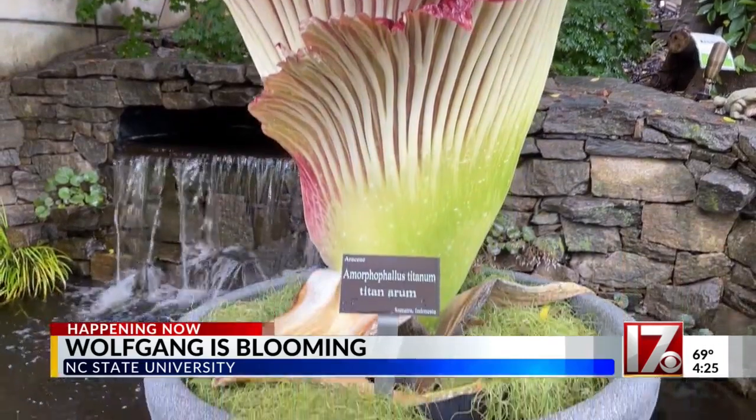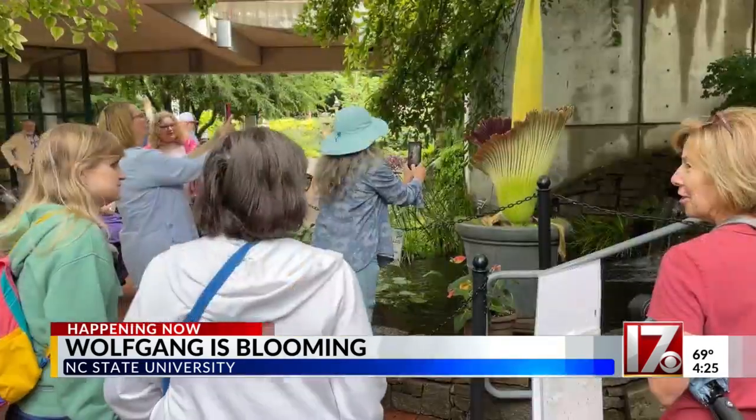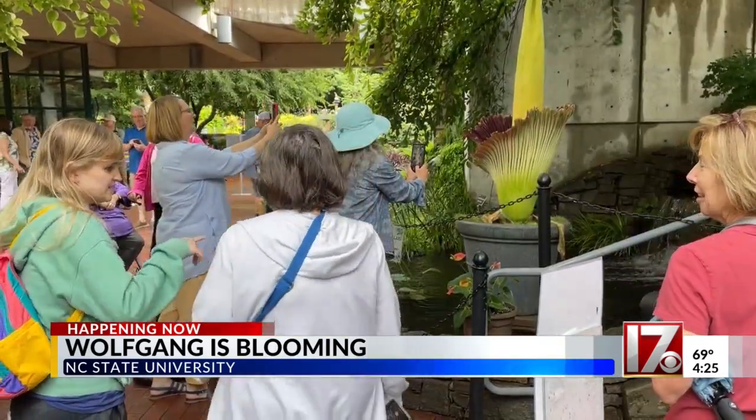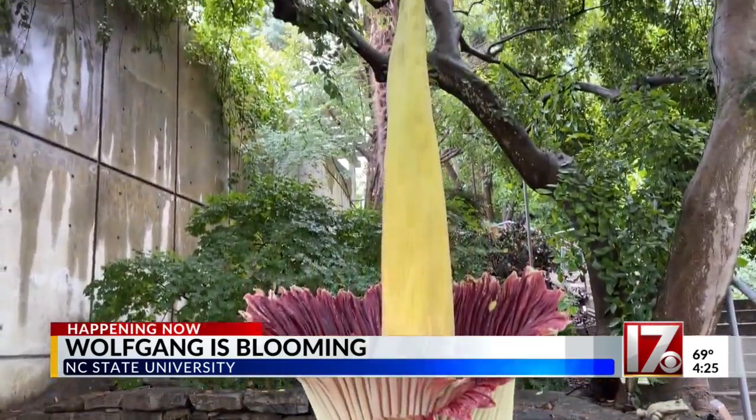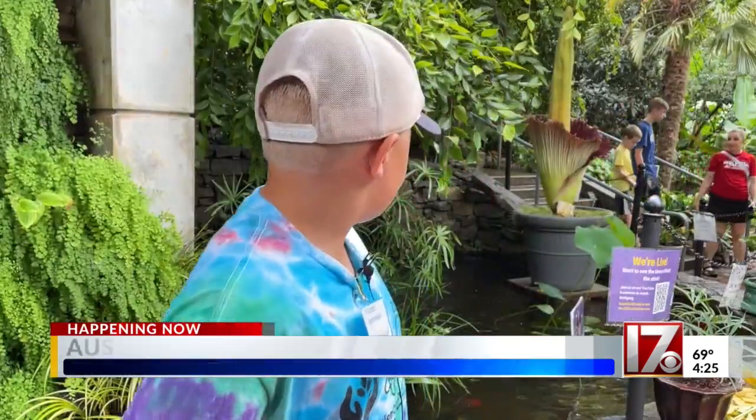Something stinky is at NC State's J.C. Ralston Arboretum. You could smell it everywhere. This corpse flower named Wolfgang is now in full bloom, standing six feet tall. The flower is impressive — it's very big.